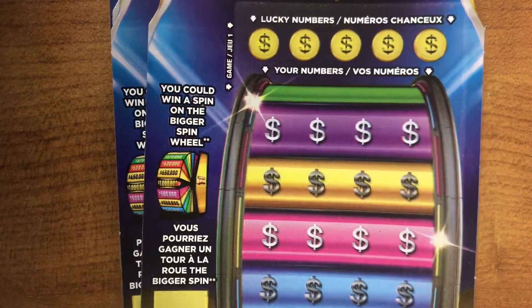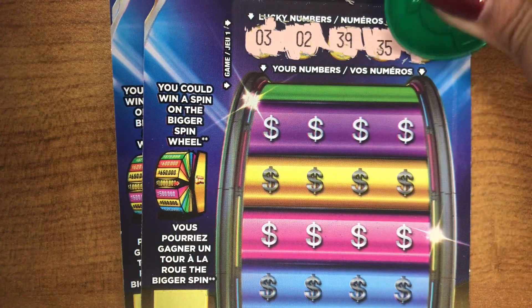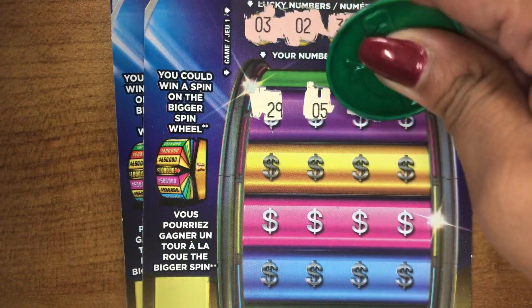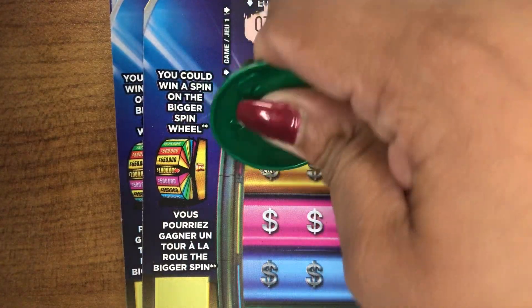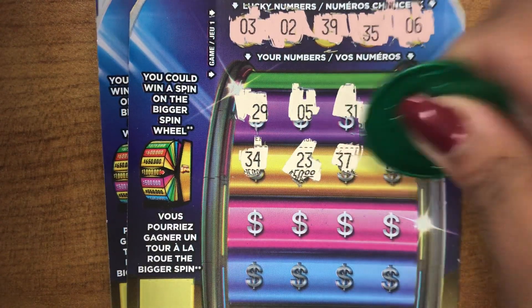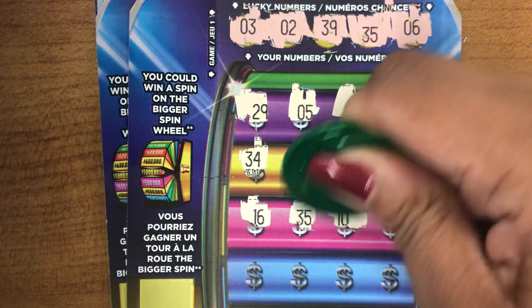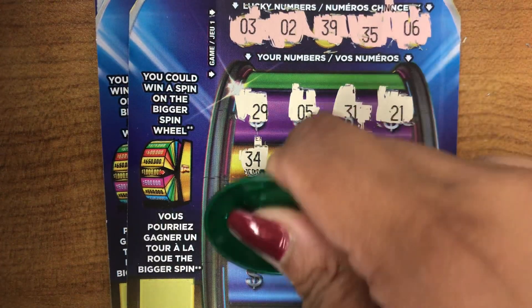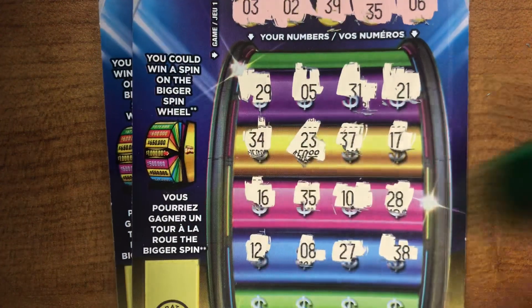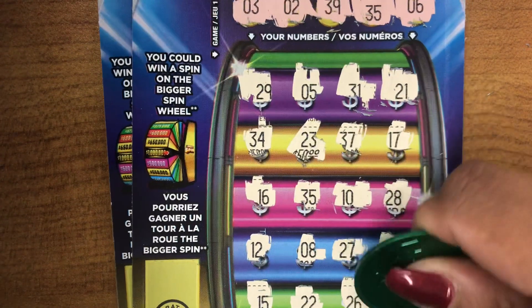Ticket number two. Lucky numbers are 3, 2, 39, 35, and 6. Your numbers: 29, 5, 31, 21, 34, 33, 37, 17, 16, 35. We have a match guys! Continuing: 10, 28, 12, 8, 27, 38 — one off — 15, 25, 15, 22, 26, and 11.